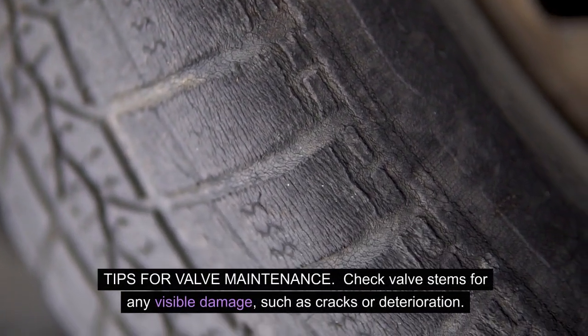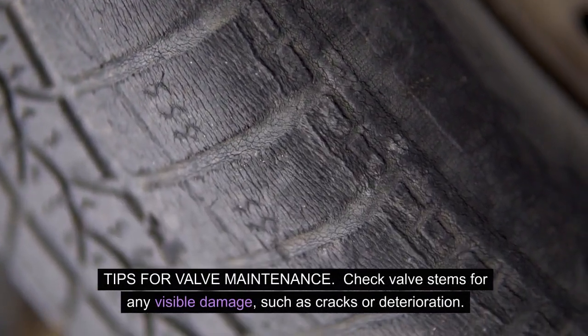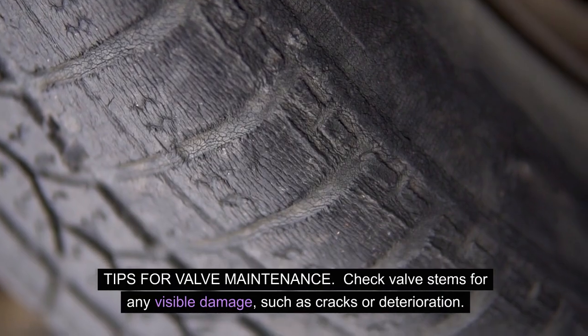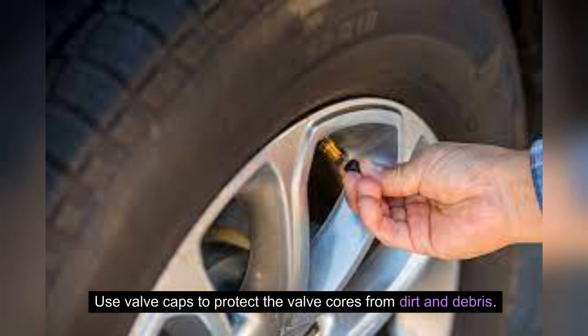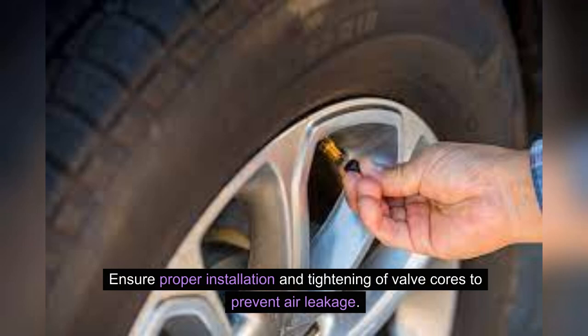Tips for valve maintenance: check valve stems for any visible damage such as cracks or deterioration. Inspect valve cores for signs of wear and replace them if necessary. Use valve caps to protect the valve cores from dirt and debris. Ensure proper installation and tightening of valve cores to prevent air leakage.